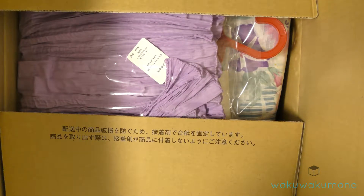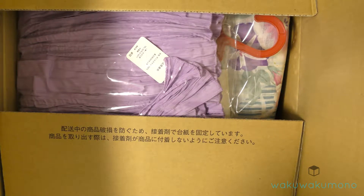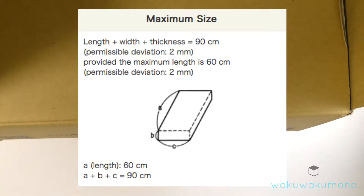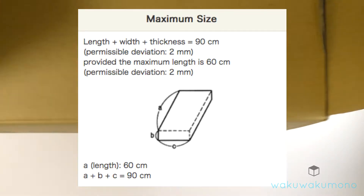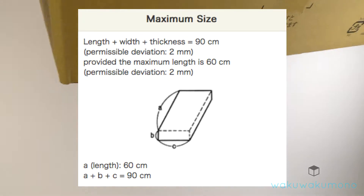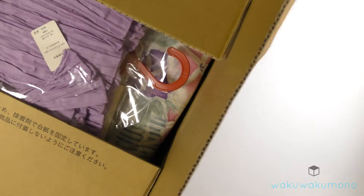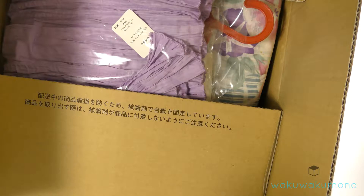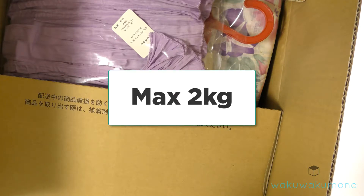Basically, a small package — whenever I send stuff out, if it qualifies for a small package you get a reduced shipping rate. But you gotta follow the rules, and one of the rules is that the box size must be 90 centimeters or less. You have to measure the width from left to right, the height, and the length, and as long as those three add up to 90 centimeters or less, it qualifies as a small package.